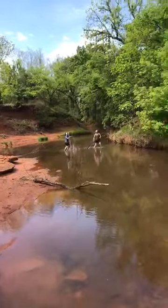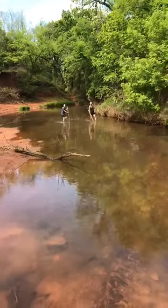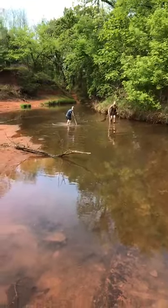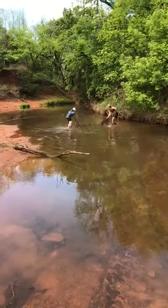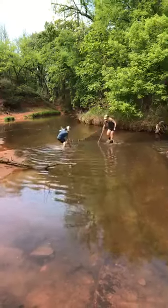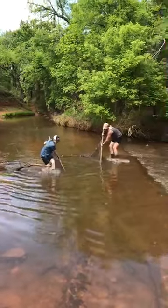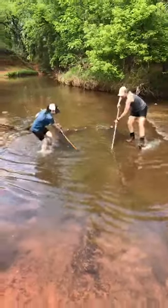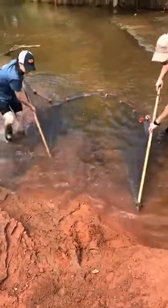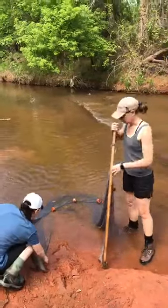Kim and Shelby are going to seine further upstream to see if they can find anything different. It's not as deep but we have a bit of a different substrate. They must not be afraid of keeping water. We came upstream about a few meters — we'll see what we get here.